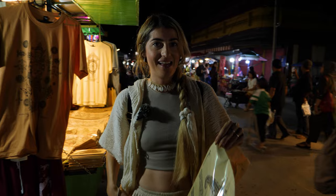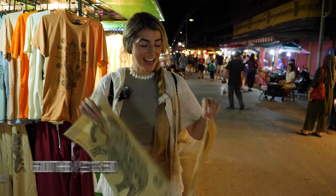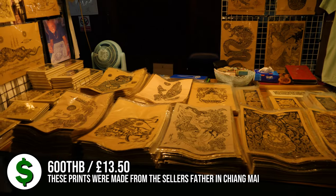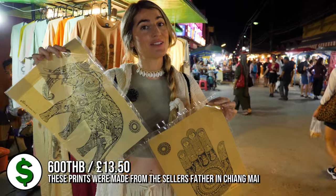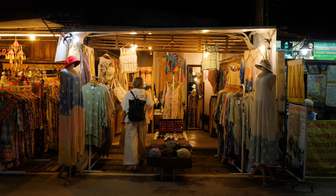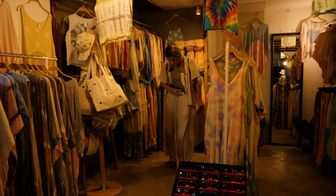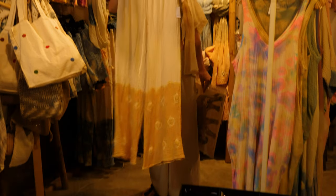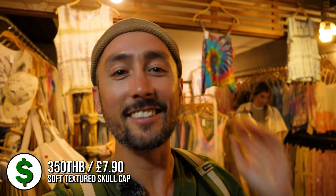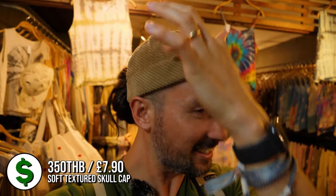We got some beautiful art — an elephant and the hand of Buddha. We have nowhere to hang them but we'll keep them for one day, a souvenir from Pai. This shop that Charlotte is looking in has some really cool hats — it's like a cap at the back but without a brim, so it's just fashion. I like it, it's different.